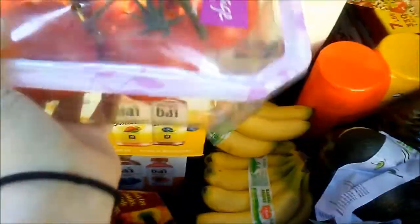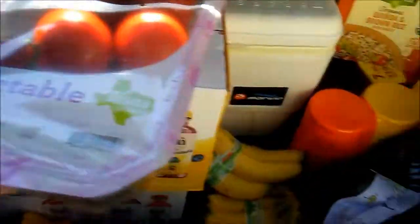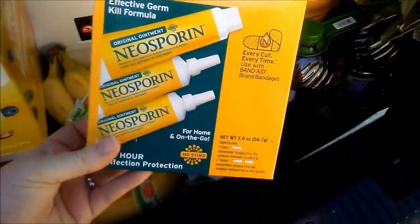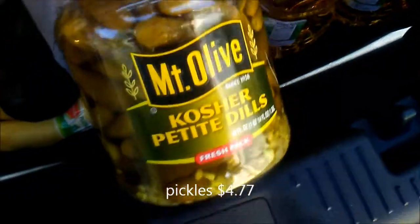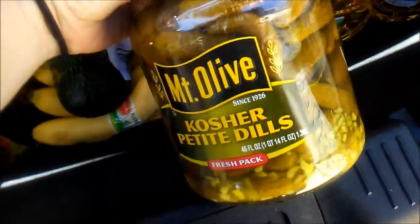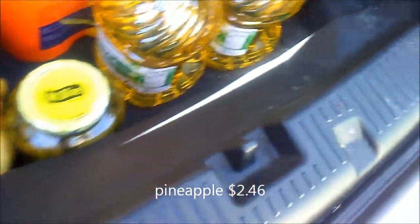I have three pounds of tomatoes — we usually eat about that much a week. I have sporn; this is hubby's, he uses this at work a lot. A five-pack of avocados, trying out some pickles — kosher petite dills. Look at all that garlic! Those little baby pickles, we're gonna try that.